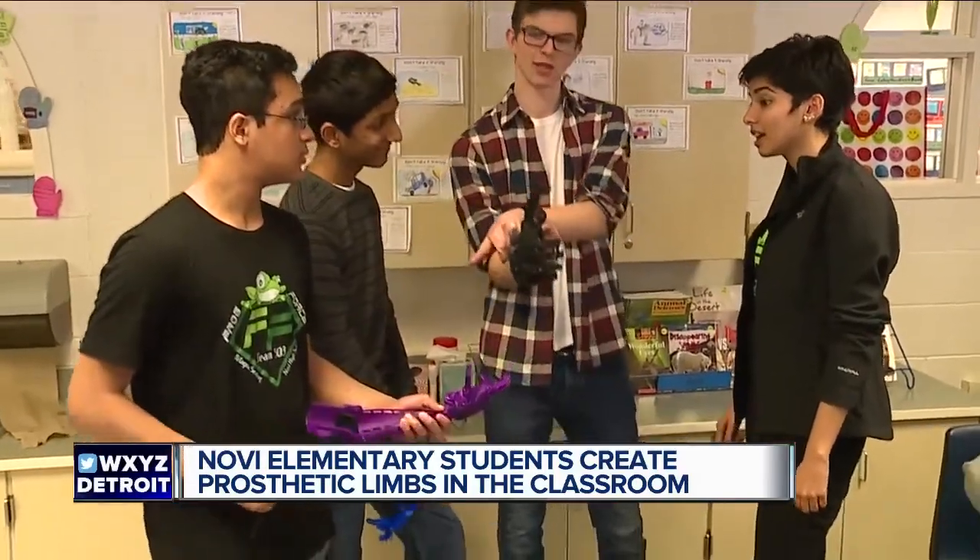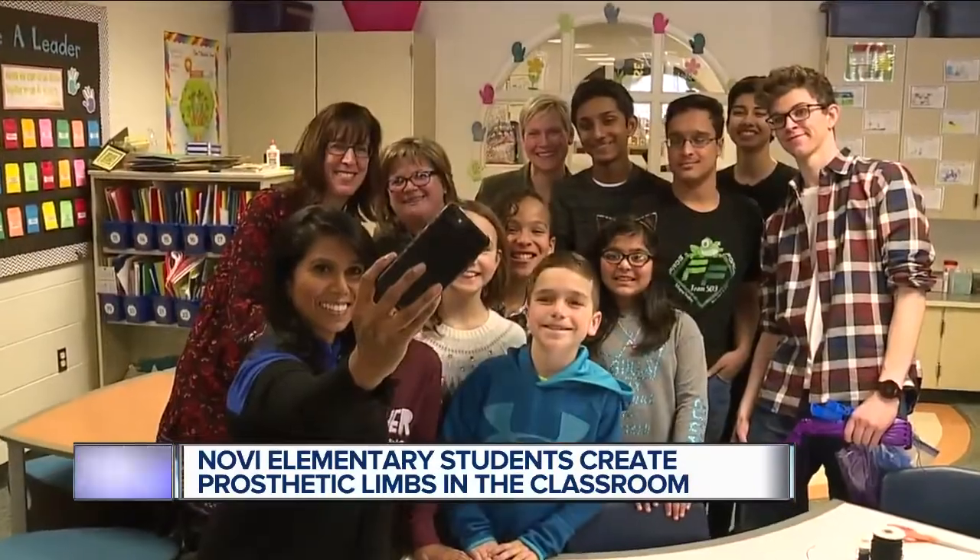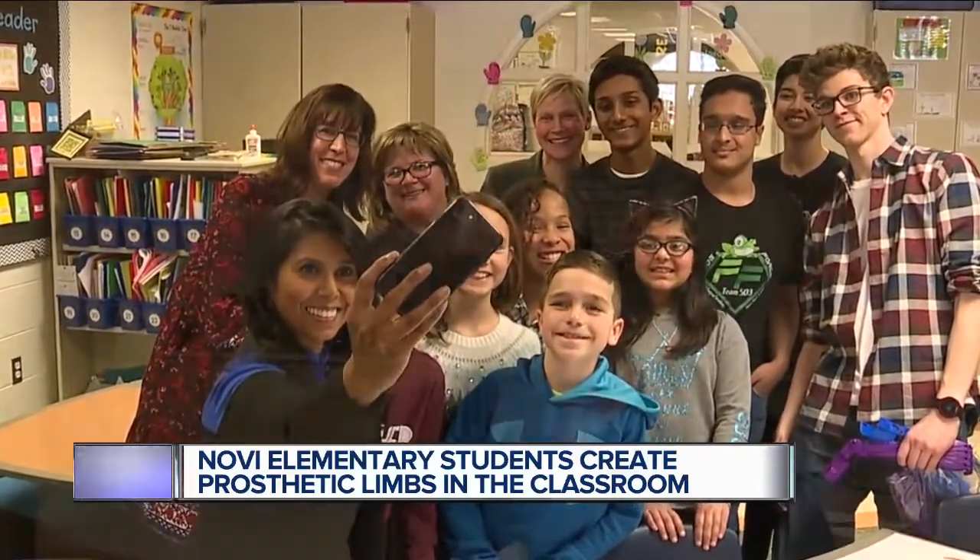Jotsna Joshi is another one of the kids' mentors. "I never understood what it means when people say they saw a spark in someone's eyes. But when I work with these kids and explain something and they get it — seeing that cognition happen — that was my favorite part."